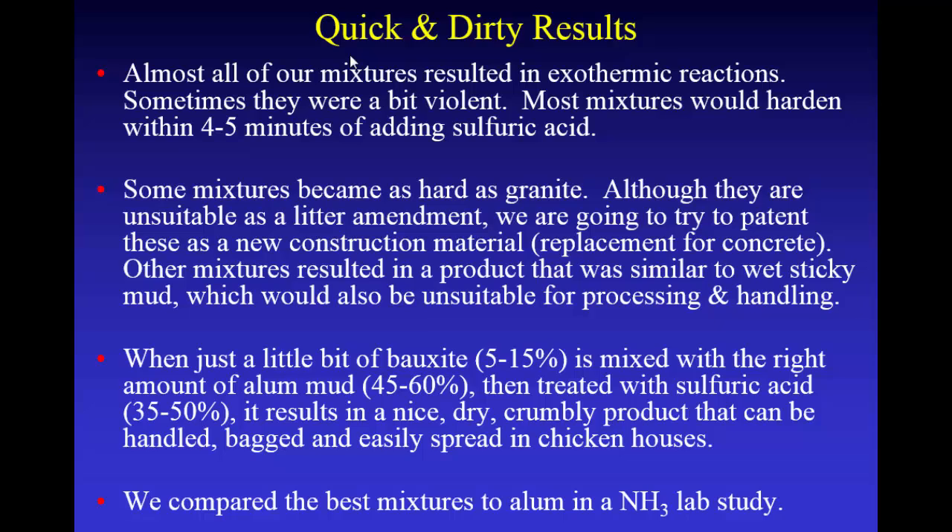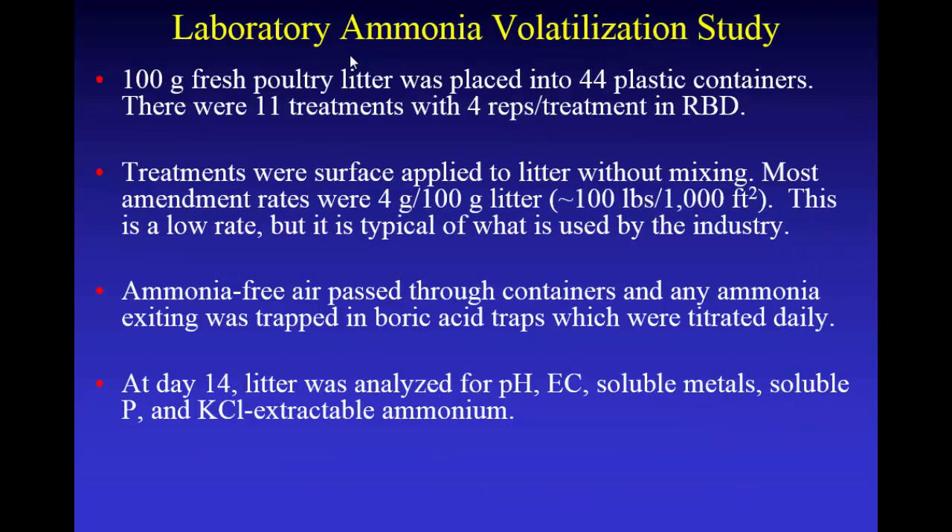We compared these best mixtures to dry and liquid alum in a lab study. Basically we took 100 grams of fresh litter, put it in 44 containers with 11 treatments, surface applied without mixing at 4 grams per 100 grams of litter — roughly equivalent to 100 pounds of product per 1,000 square feet, which is typical of what the industry uses. We passed ammonia-free air through these containers and trapped the ammonia in boric acid traps. After two weeks we analyzed pH, metals, extractable phosphorus, and KCl-extractable ammonia.